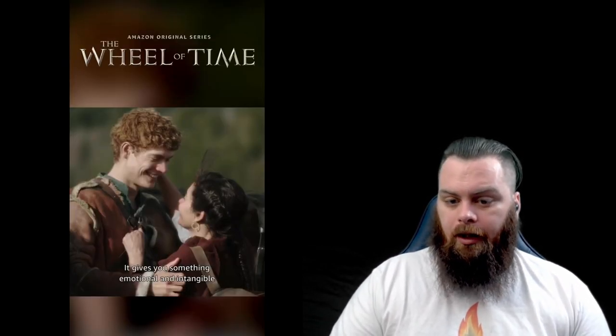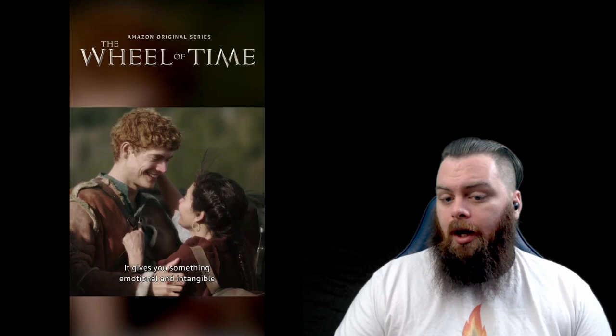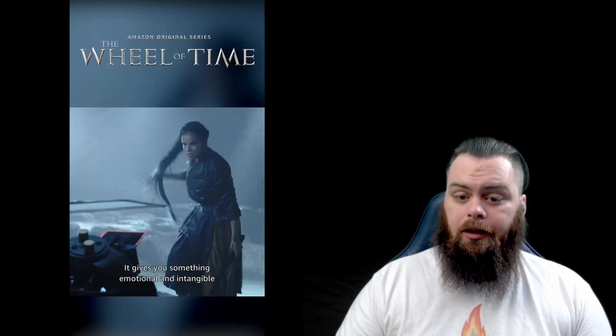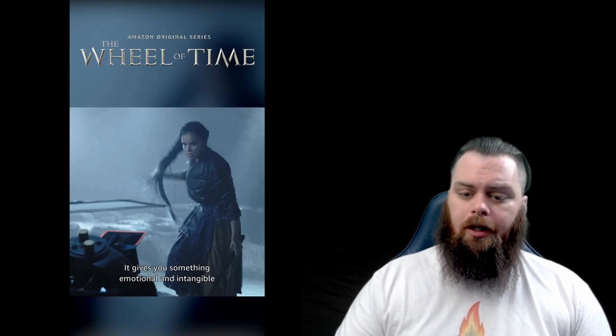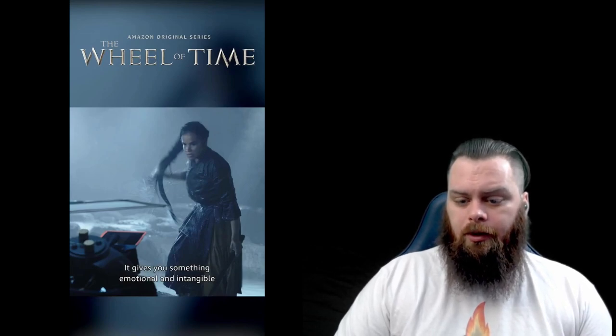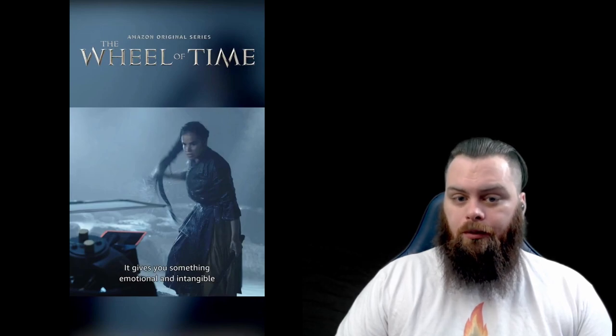Next we get a scene of Rand and what looks like maybe a stunt double or stand-in for Egwaine, played by Madeline Madden — it doesn't quite look like her but could just be the lighting. It's definitely Egwaine and Rand because of the definite closeness between them. Then we get a shot of Nynaeve, played by Zoe Robbins, holding her infamous thumping stick in her left hand and doing the famous braid tug, flinging it over her right shoulder. According to Rafe from the IGN trailer breakdown, she just got done doing something pretty epic.